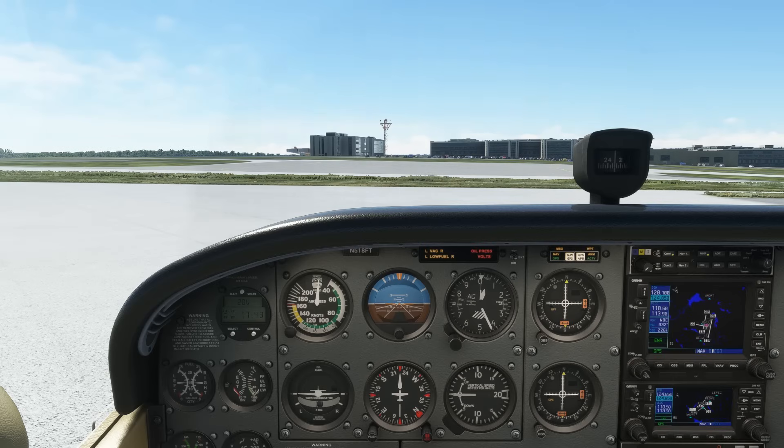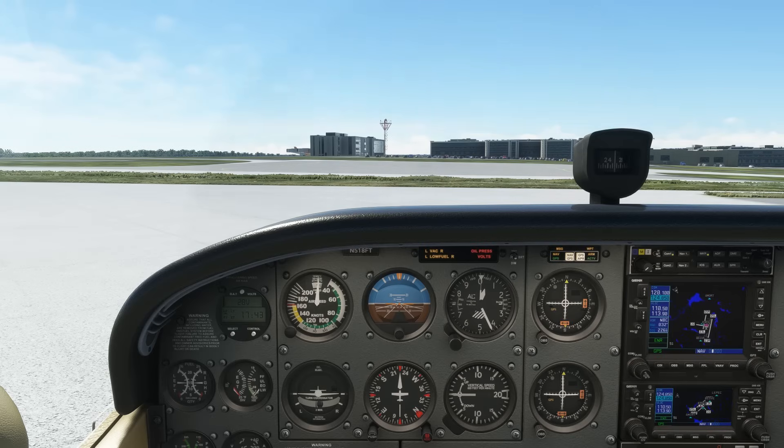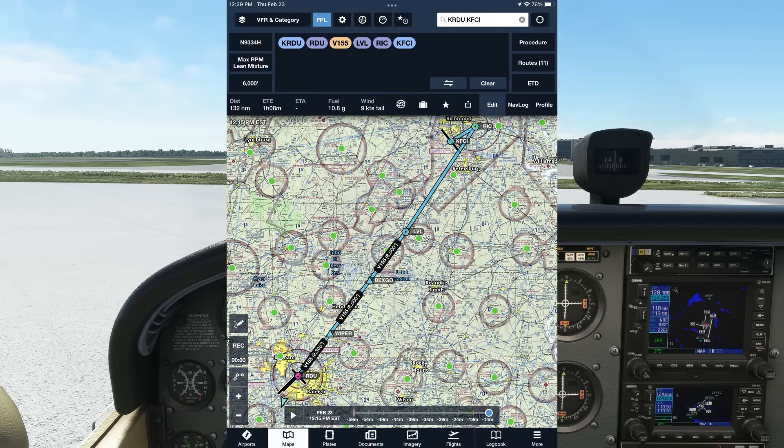We're now at the FBO at Raleigh-Durham International, a class C airport. This time, we've done our homework and picked out a route to our destination, Richmond Executive, that was previously issued by ATC. At a towered airport, we'll contact air traffic control to pick up our IFR clearance. At the Charlie airport, there'll be a dedicated clearance delivery frequency. Here, it's 120.1.